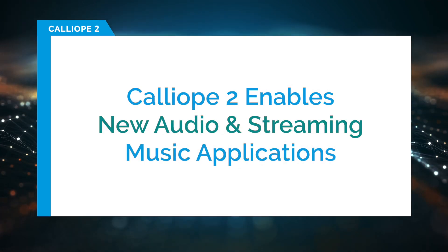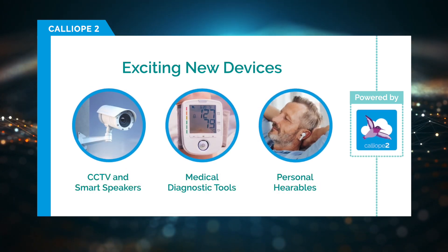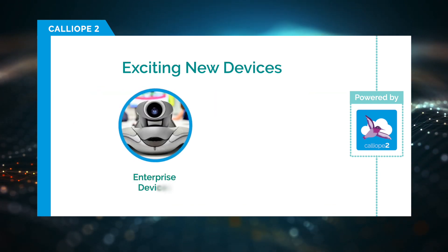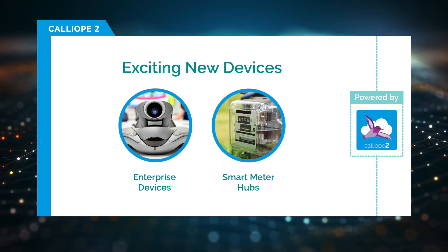With Calliope 2, we'll see exciting new smart home devices such as CCTV and smart speakers, medical diagnostic tools, personal hearables such as earbuds, connected speakers and headsets, and enterprise devices such as video and voice conferencing, and smart meter hubs that serve as data aggregators for water, gas, or electricity meters.